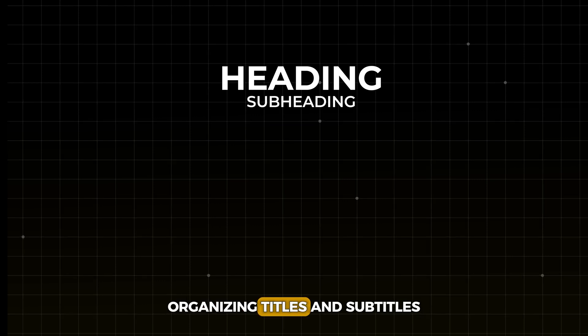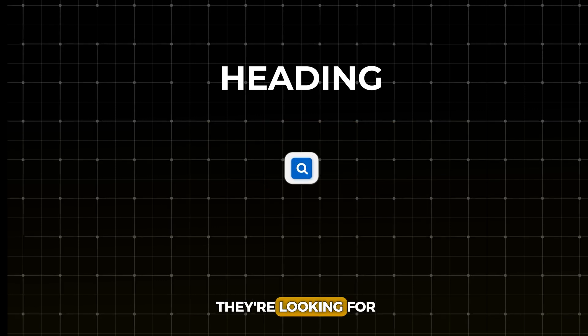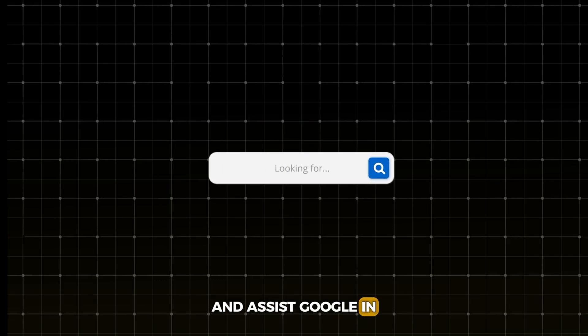A key aspect is headings and subheadings. Organizing titles and subtitles within the page helps readers quickly find the information they're looking for and assists Google in understanding the page's structure more effectively.